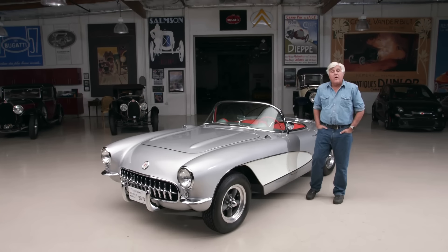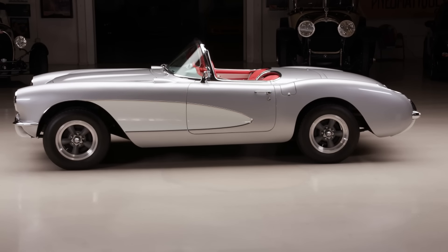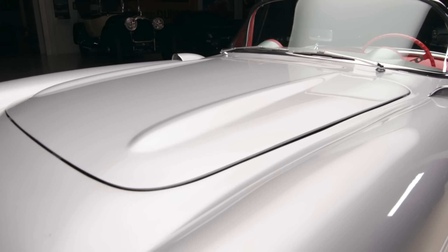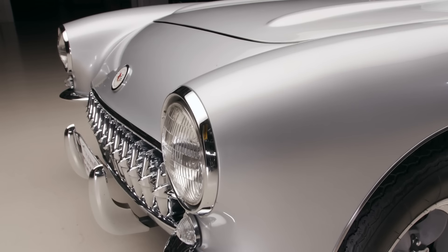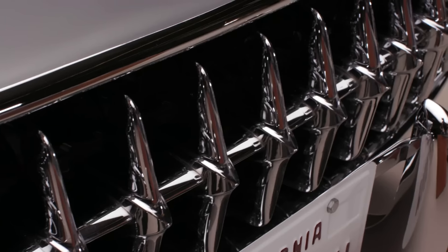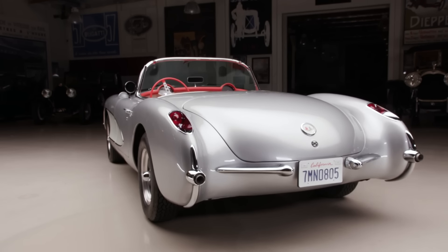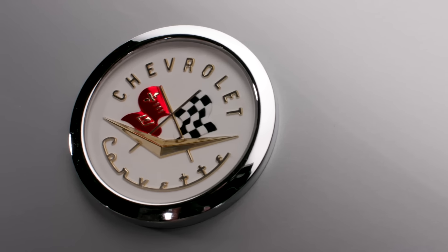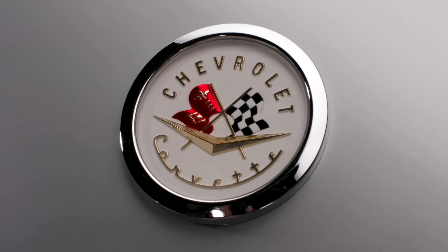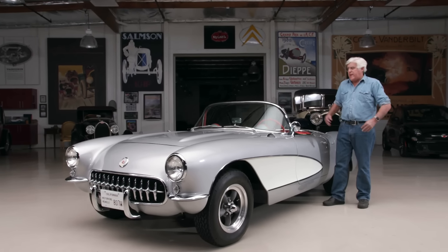Welcome to another episode of Jay Leno's Garage. People seem to like it when I do my own cars, and this is one of my favorites — a 1957 Corvette. This is a very special car because it was ordered in 1957 by a young GI who was stationed in Korea. He ordered it from the base so it would be waiting for him when he got home. He wanted the fastest, most powerful, lightest Corvette he could get — so he had the soft top deleted, no heater, no radio, no courtesy lights, nothing that would add weight.